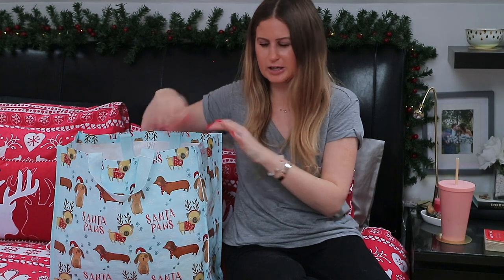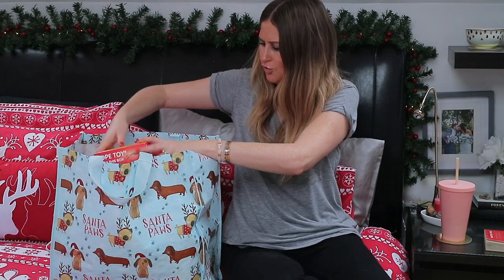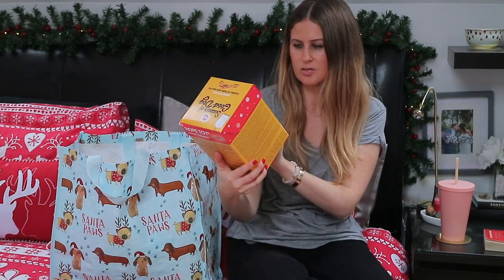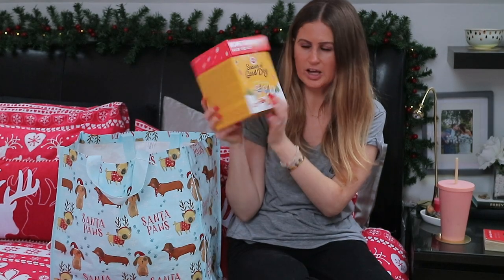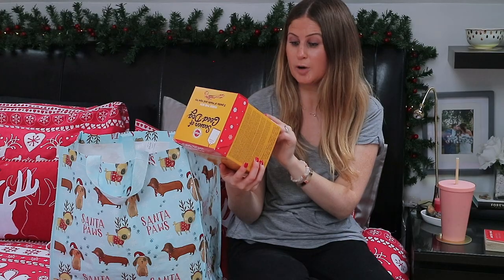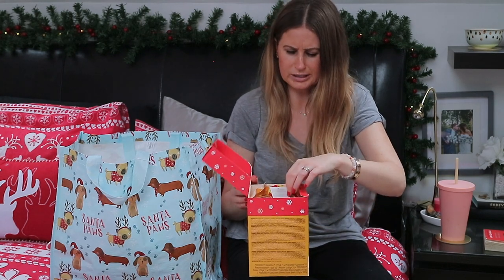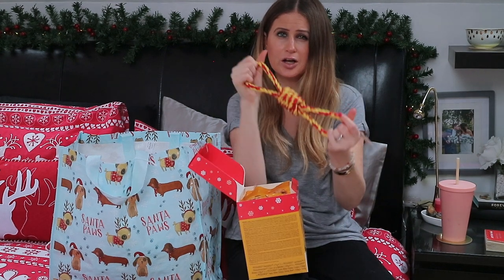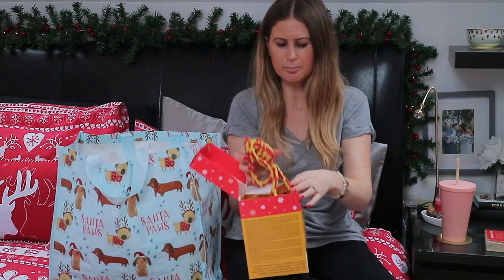The last treat-related present he got was this big box from Pedigree that comes with a toy as well. This is the Season of Good Dog and it has Rodeo sticks, two different packs of Tasty Bites, a Dentastix, a jumbo bone, and then a rope toy. He really likes rope toys because they are nice and strong and usually last quite a long time. I thought it was nice to have that included in the box of treats.